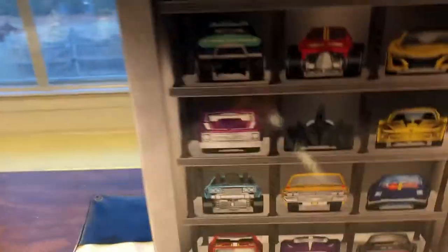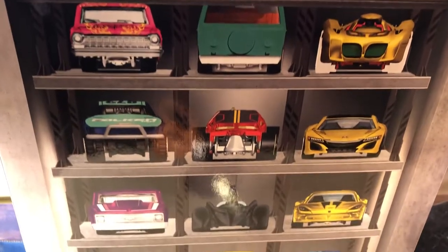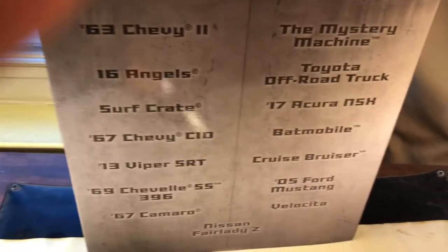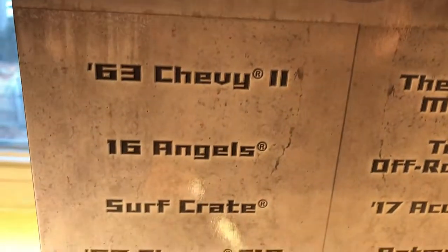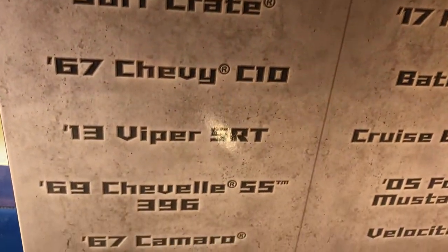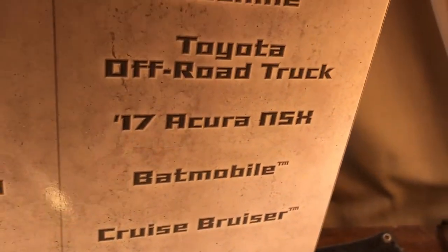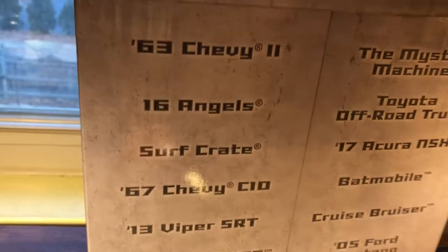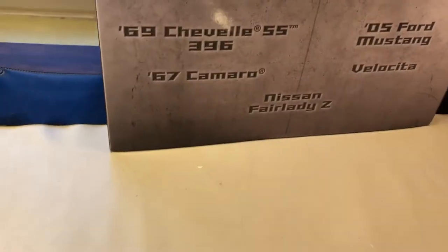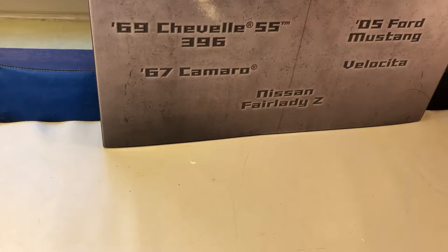So nothing in the box. Here are just the fronts of all the cars. There's a list of the cars. A lot of licensed cars and a lot of real cars, because the only fantasy cars are 16 Angels, Surf Crate, Velocita, and Cruise Bruiser.